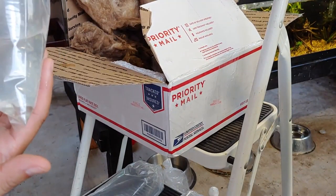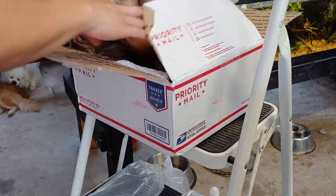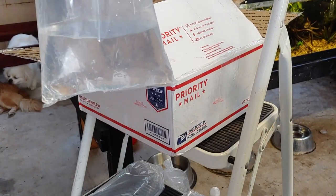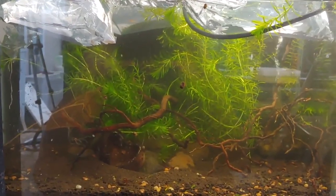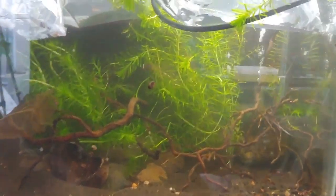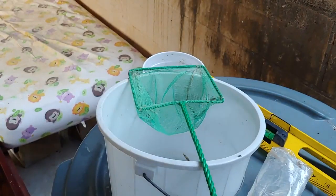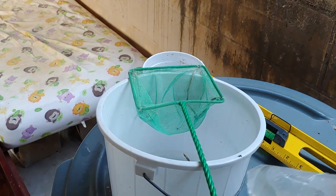There we go, there's another one. And here's some more. Alright, let me get them floated in their tank. Going to acclimate them just like the rice fish. The one with the stinky water I'm going to get on right away.